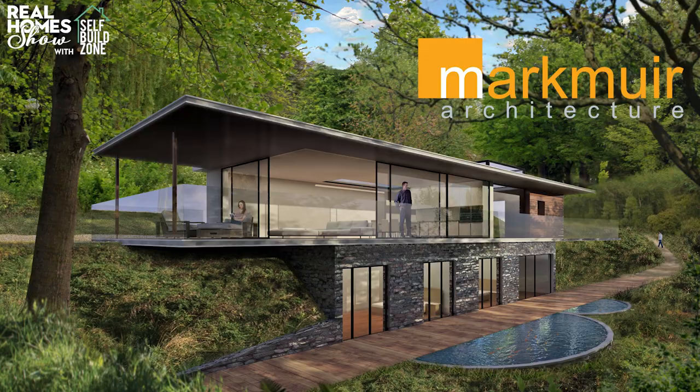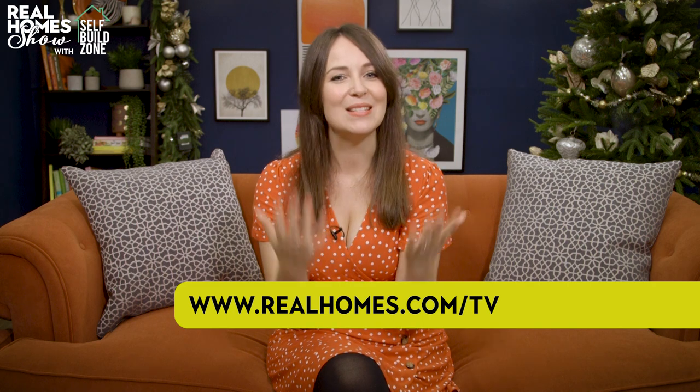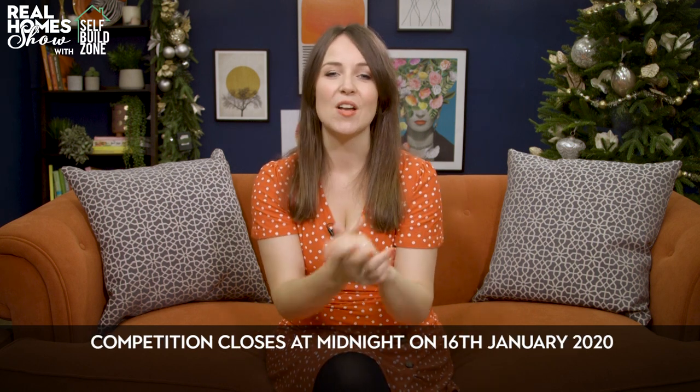It's the end of the show, so it's time for our latest amazing competition. We've teamed up with Mark Muir Architects to give one lucky viewer the chance to win an exclusive design package for a self-build renovation project, which includes a consultation, scale sketches and CAD design. To enter, click on the top article at realhomes.com/tv and answer this simple multiple choice question: what kind of conversion did our small space squad discuss in this episode? You've got until midnight on January 16th to enter — good luck! Join me in 2020 for more amazing ideas to transform your home and garden on any budget. Head to realhomes.com/tv for more, and don't forget to pick up a copy of Real Homes magazine. Happy homemaking!